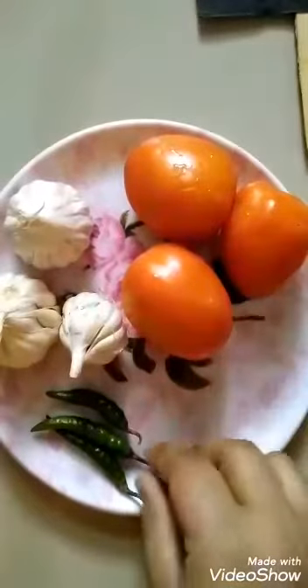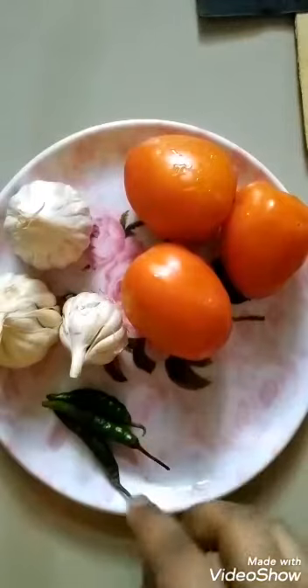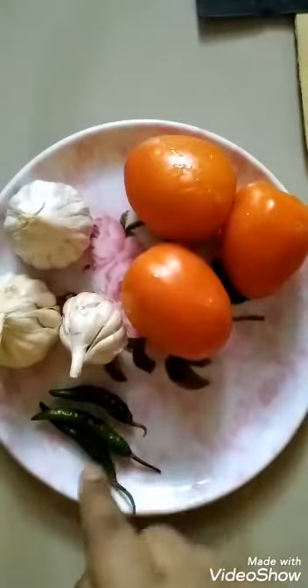Now what I have here? Chilies. So count: 1, 2, 3. Again: 1, 2, 3. 3 chilies. Number 3.